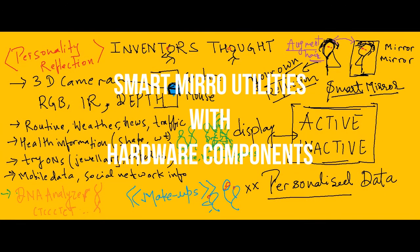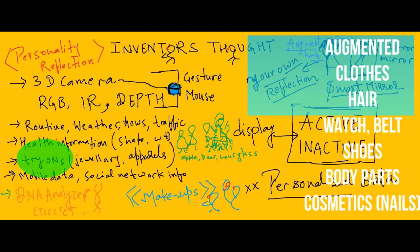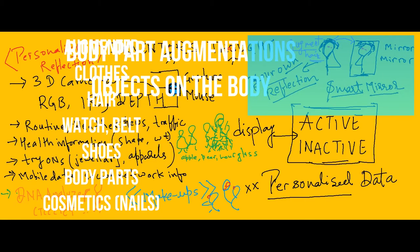Possibilities of usage for the digital smart mirrors are: 1. Routine or schedule for the day. 2. News, weather and traffic information before leaving the place. 3. Try-ons for assistance, that too can include apparel, hairstyle, jewelry, watch, shoes and many more.